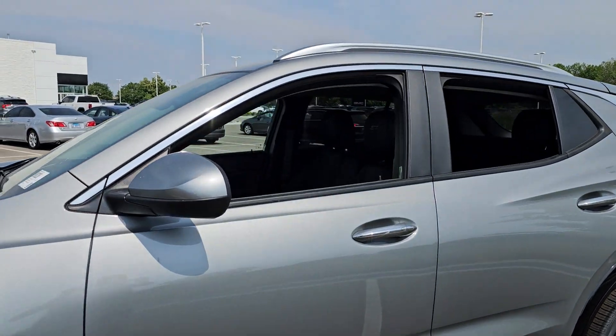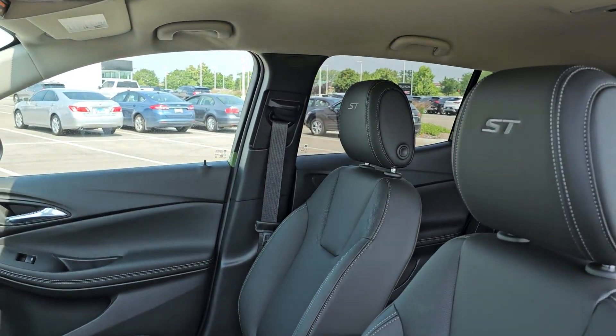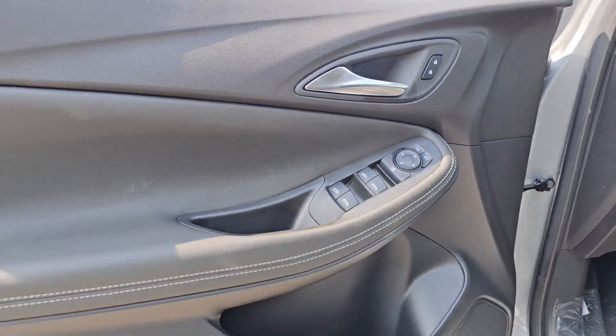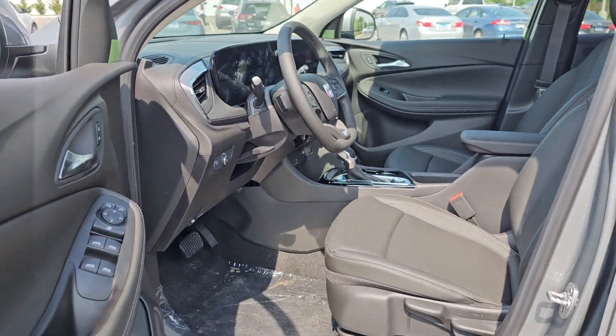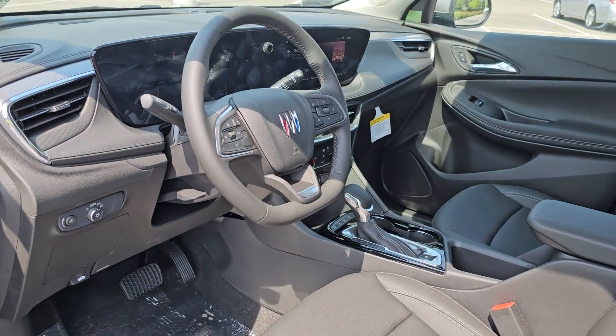These are just some of the great options this vehicle comes with: Apple CarPlay and/or Android Auto, wireless Apple CarPlay and/or Android Auto, keyless entry, satellite radio, backup camera, and heated mirrors.